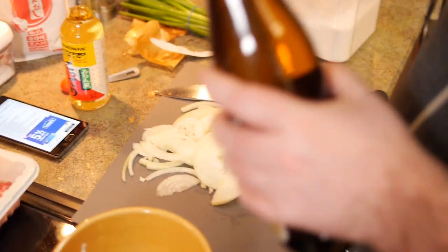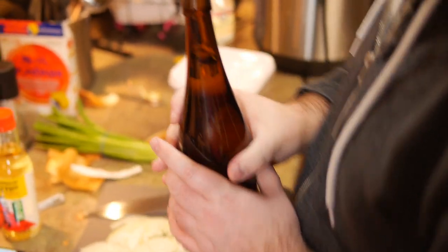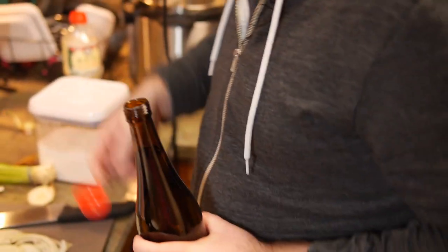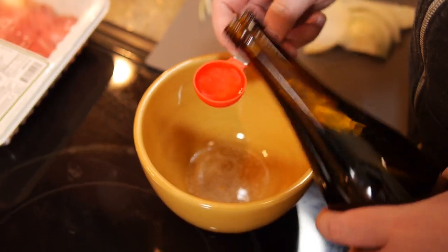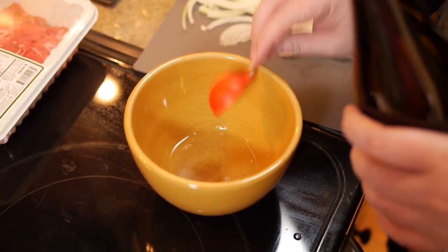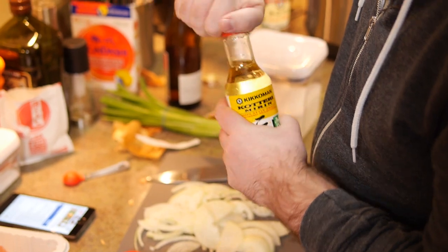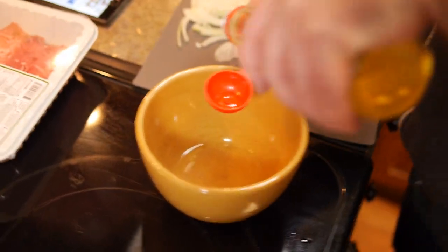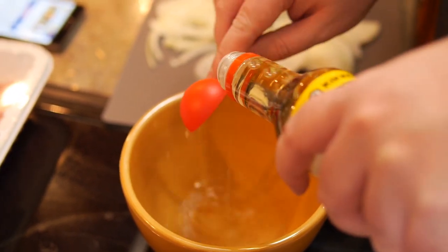Now I need sake. It smells like wine. I need about two tablespoons of this. I like mixing all the sauce ingredients together ahead of time so I can pour them in at once. Now I need mirin — Japanese cooking wine like sake, but with sugar added. This one looks really syrupy, like corn syrup. It has a ton of sugar in it. I may have bought the wrong kind but we'll make it work.